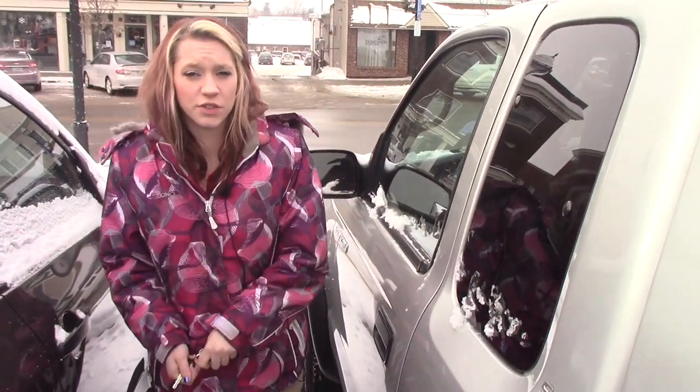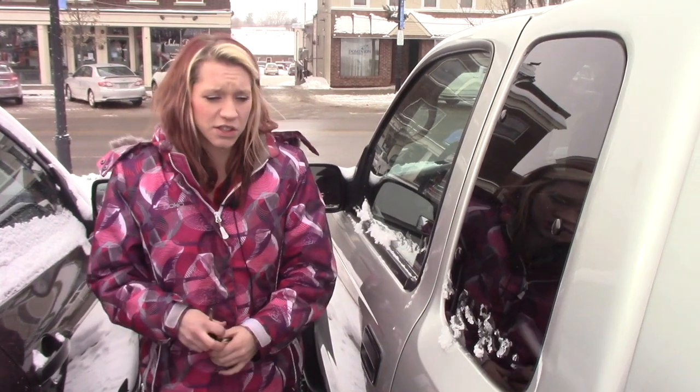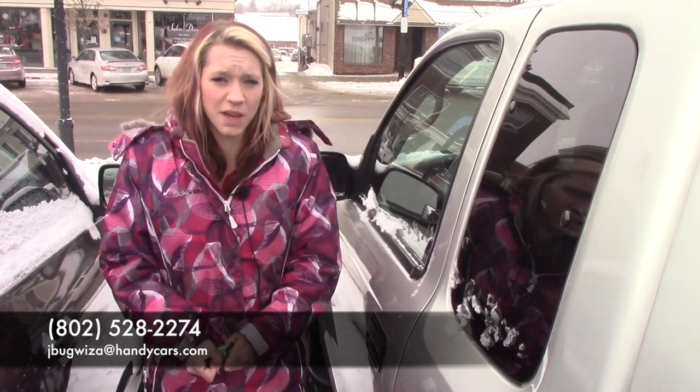Thank you for your interest in the 2003 Toyota Tacoma. I know you're coming from California so I know you're planning on making arrangements to ship it down there and everything. So it is a nice truck, good shape. If you have any further questions my number is 802-528-2253 or email me at ksylvester@handycars.com. Thank you.